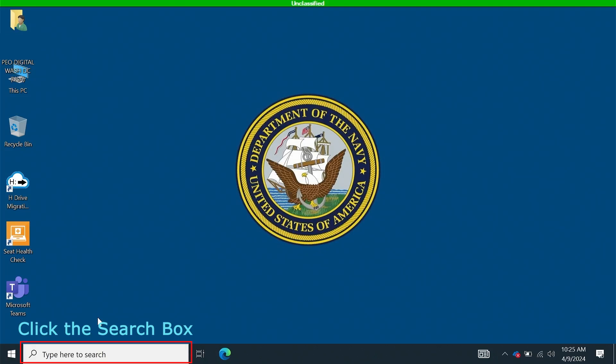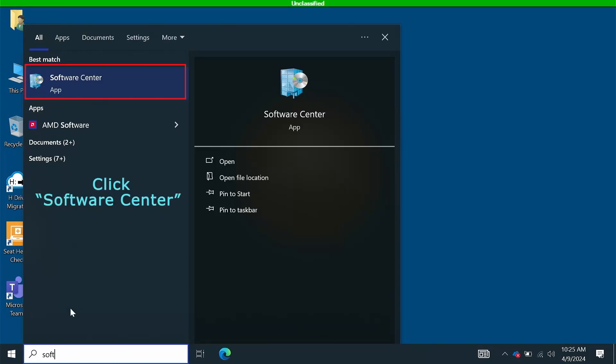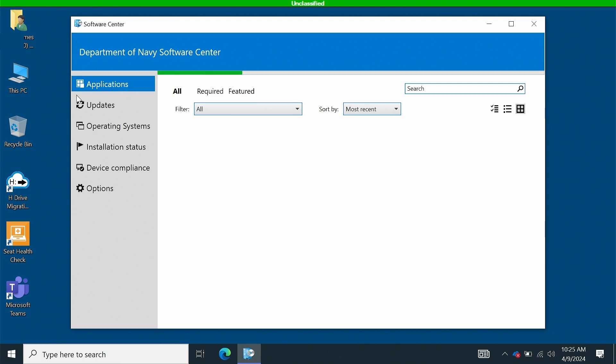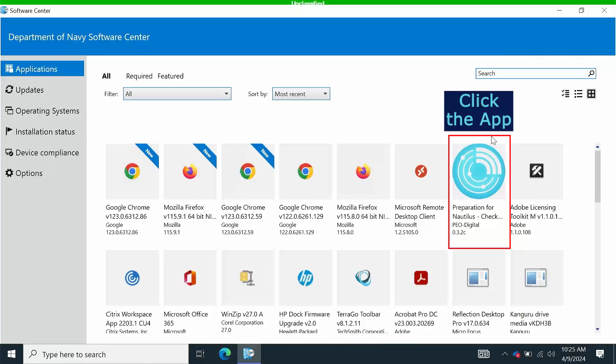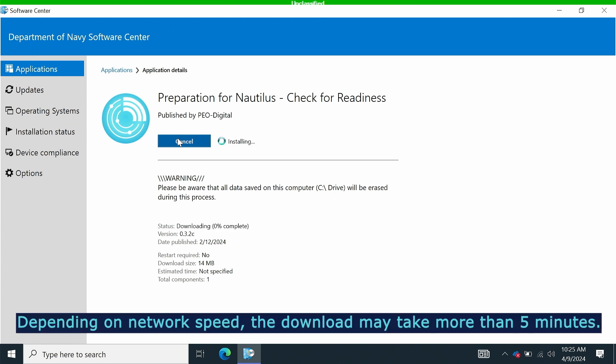Click the search box. Enter Software Center. Click Software Center. Click the Preparation for Nautilus app. Click Install. Depending on network speed, the download may take more than 5 minutes.